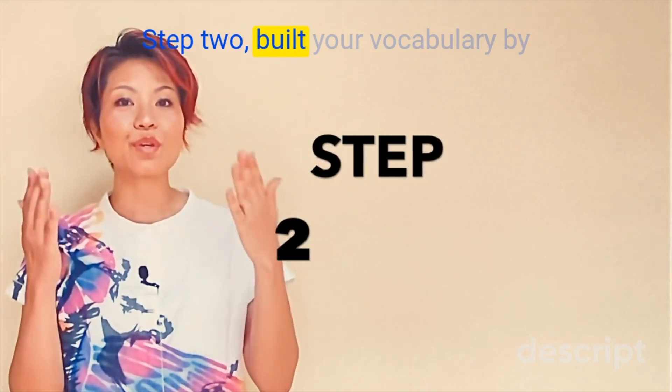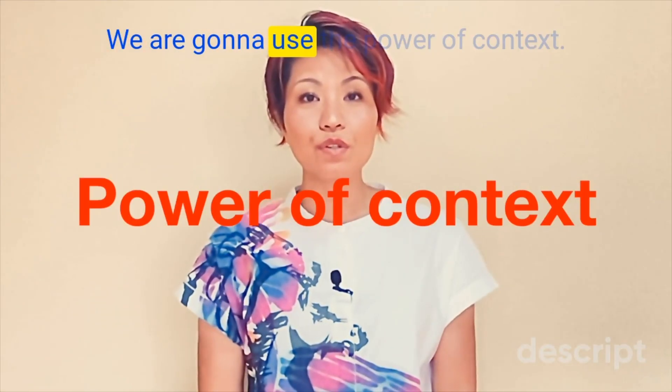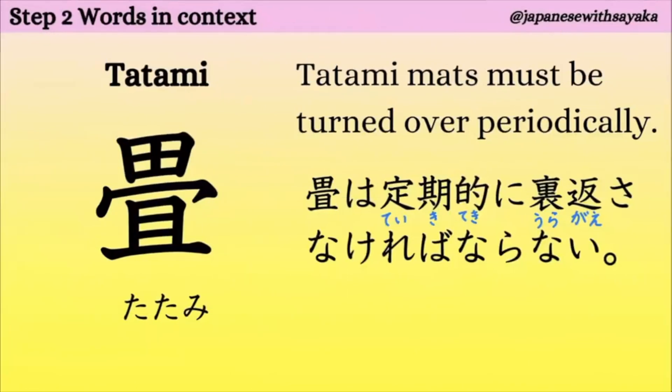Step 2. Build your vocabulary by reading some example sentences. We're going to use the power of context. 一つ目、八畳。今は八畳で、寝室は六畳です。寝室はベッドルームですね、眠る部屋。こういうふうに大きさを表します。八畳、六畳。これは名詞ですね。